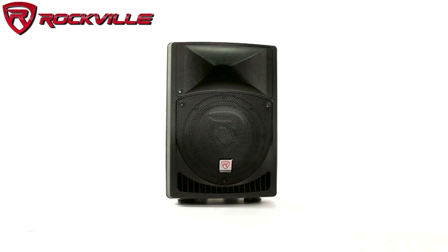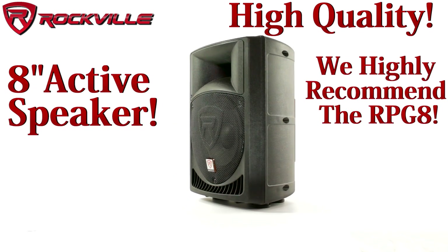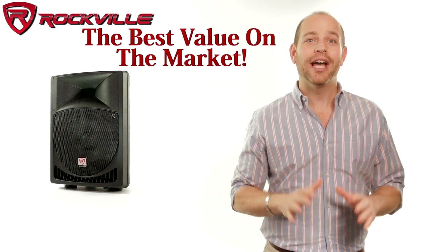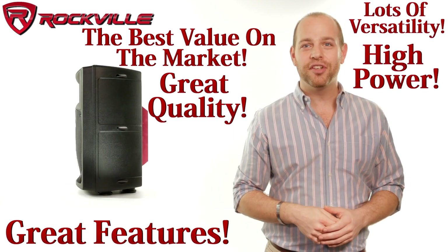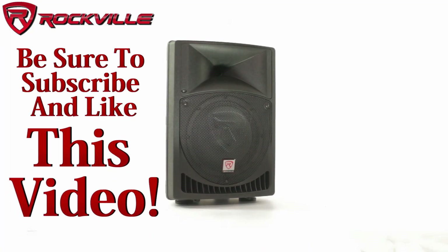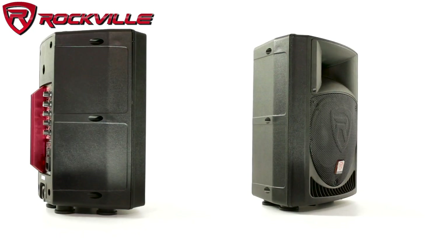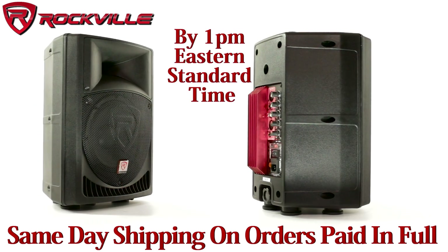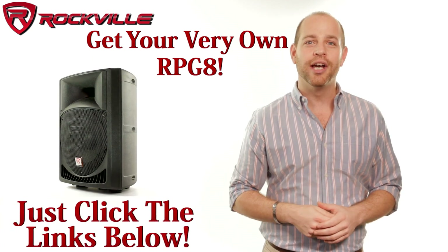If you're looking to buy a high quality 8-inch active speaker, we highly recommend the RPG-8. We feel this is the best value on the market — you get great features, great quality, high power and a lot of versatility for a great price. Be sure to subscribe and like this video for future updates on our amazing audio lineup. We also offer same-day shipping on orders paid in full by 1 p.m. Eastern Standard Time. To get your hands on your very own RPG-8, just click the links below.